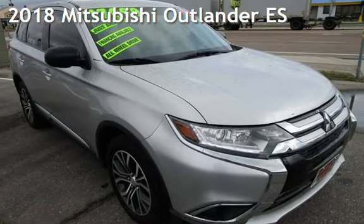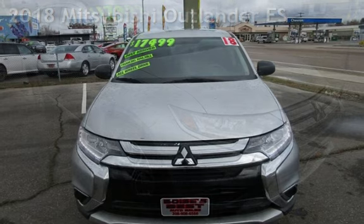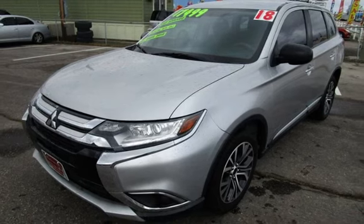Presenting a pre-owned 2018 Mitsubishi Outlander ES. This four-door SUV has a four-cylinder, 2.4-liter i4 engine, with all-wheel drive and an automatic transmission.